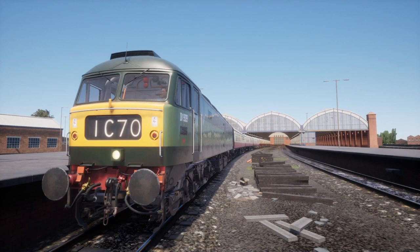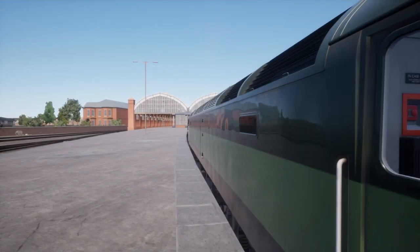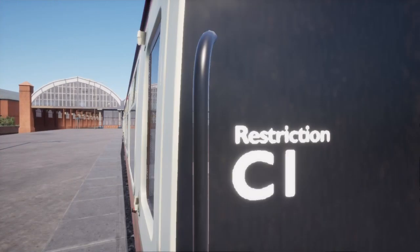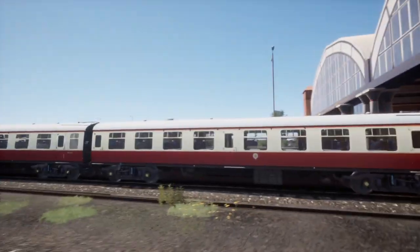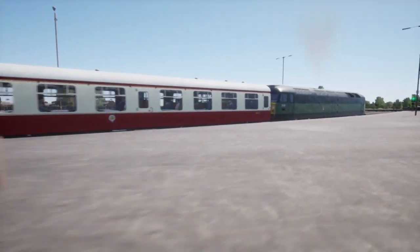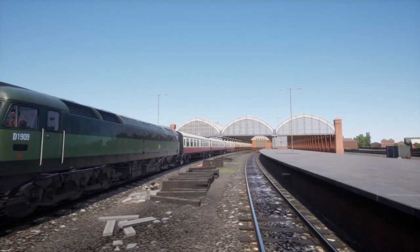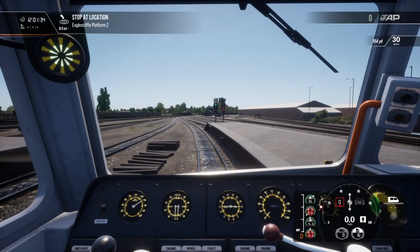Hello everyone and welcome back to another Train to Tomorrow 2 video. This is a Mark One takeover — if you don't know what a Mark One is, these are the Mark One coaches. We've got some blood and custard ones, which I prefer over the chocolate and cream. We're going to be taking these as far as Middlesbrough, calling only at Eaglescliff. We've got the BR Green 47 from West Somerset Railway, and I thought it'd be something nice to do a Mark One takeover.